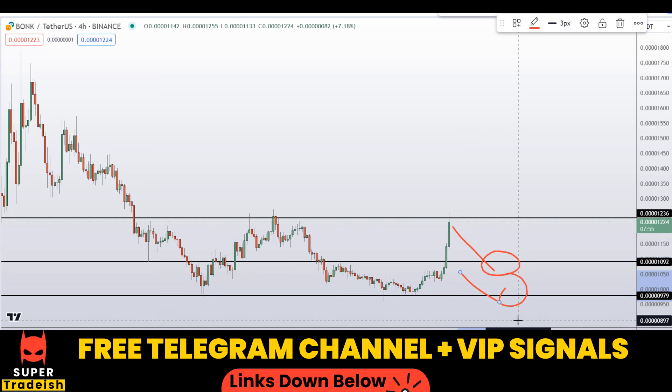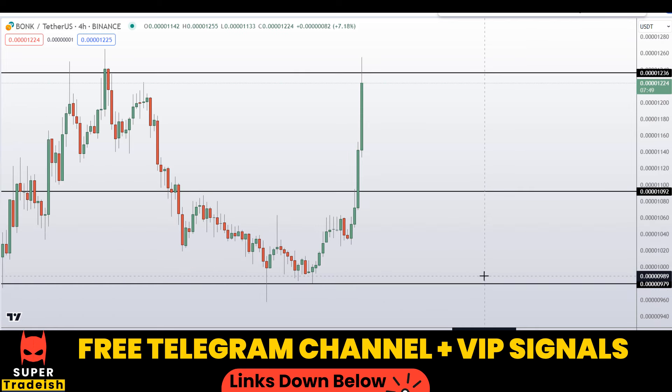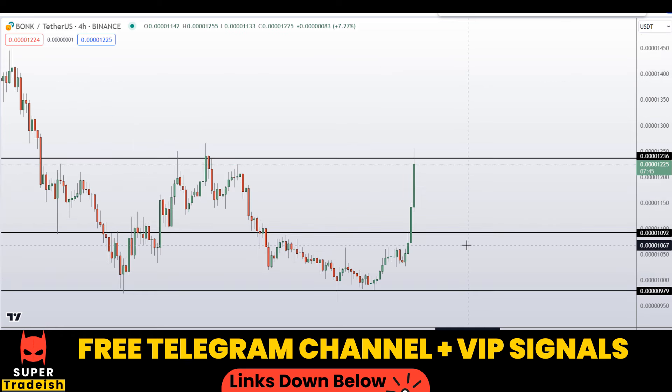I'll be looking to buy around these levels, and if the entry makes sense to me, then I will issue a buy alert with an exact entry price, take profit price, and all the updates in my VIP Telegram group. Check the link in the description if you want to join.